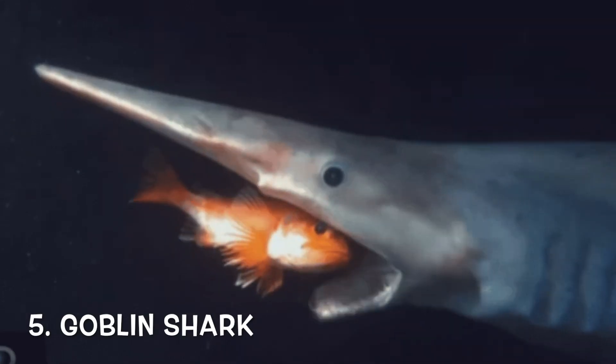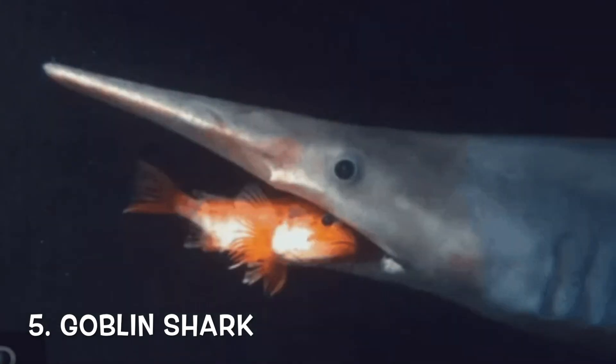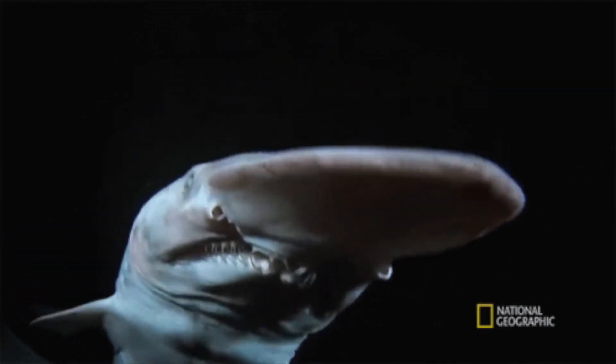Finally, the goblin shark — the one that is in my trailer. They are famous for having a long and flat snout like a blade. When they eat, they thrust their jaw forward. As their jaws are attached to elastic ligaments, they can open their mouth up to more than a hundred degrees in angle.